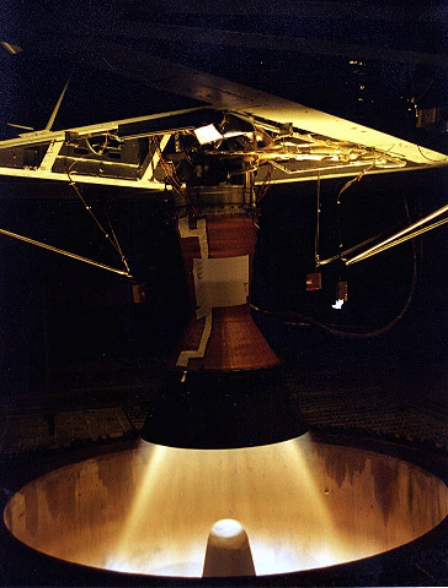Liquid rocket engines are usually fired in a vertical position because the propellant pump intakes are designed to draw fuel from the bottoms of the fuel tanks. The effect of the propellant weight on the thrust measurement system must be accounted for as the engine is firing.